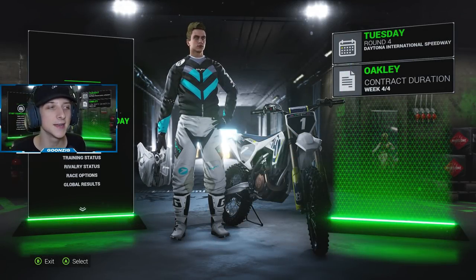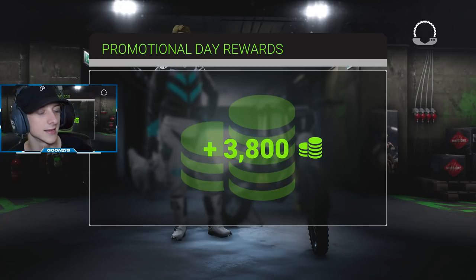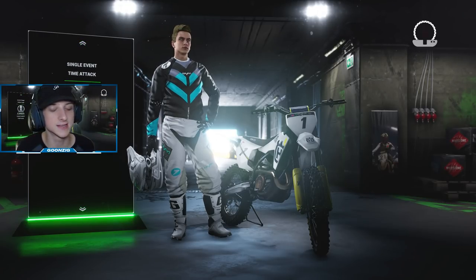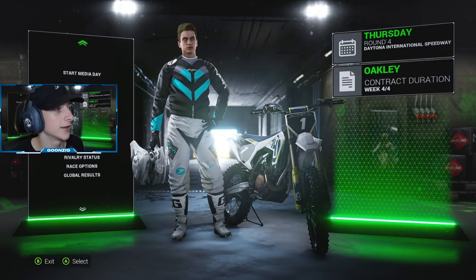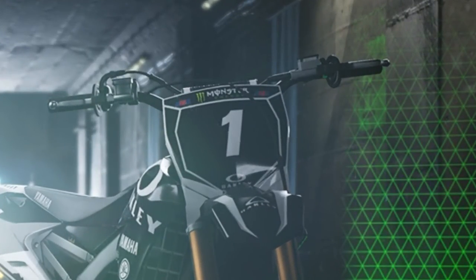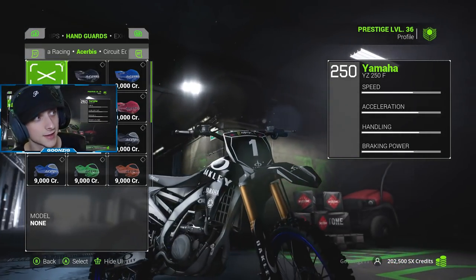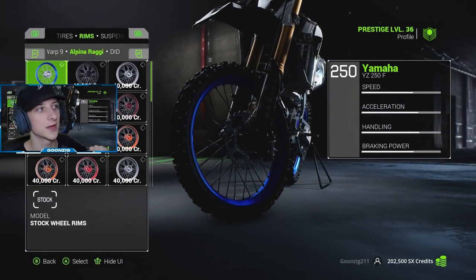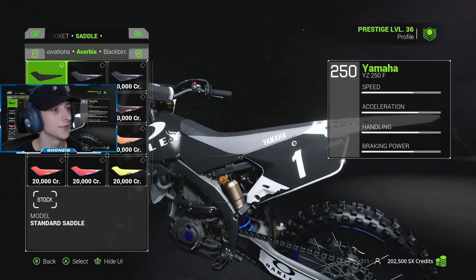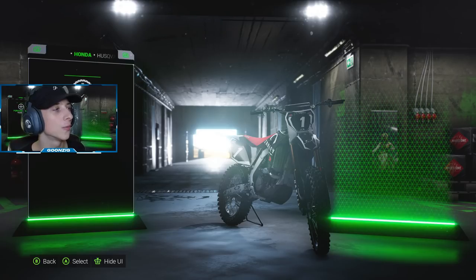We're starting off with the promotional day. I decided to throw on the Seven gear, rocking the Husqvarna look. Actually, it's time to change up the bike - I'm trying to switch it up every single video. Hopefully we have enough credits to buy a bike. We're going with Yamaha - let's buy a Yam. Look at that front number plate. Just to show you guys, we are on a completely stock bike: stock handlebars, hand grips, hand guards, exhaust, tires, rims, suspension, brakes, sprocket, and stock Yamaha seat.